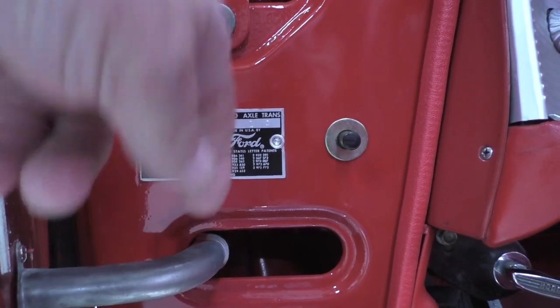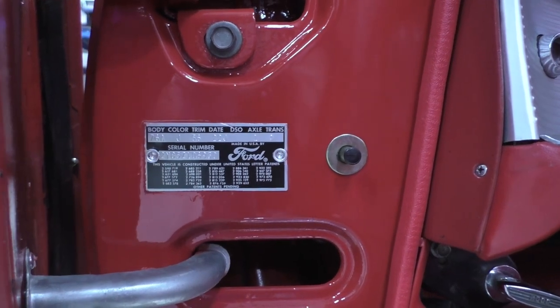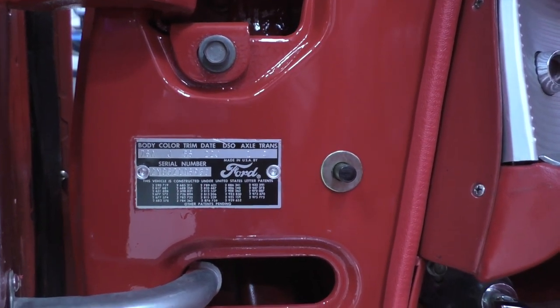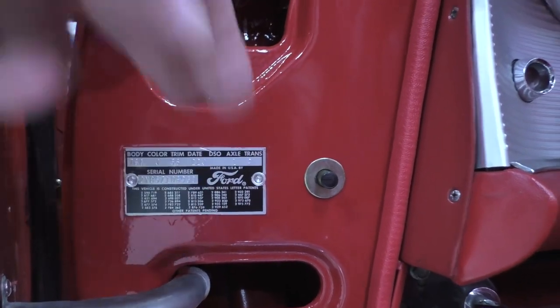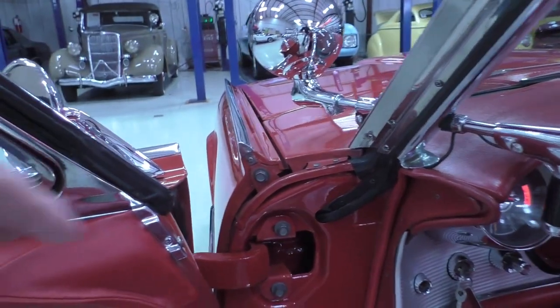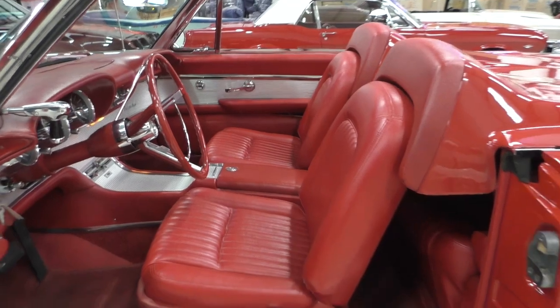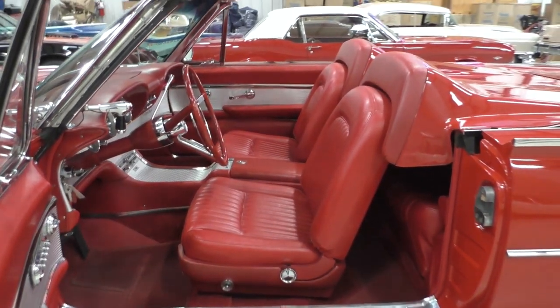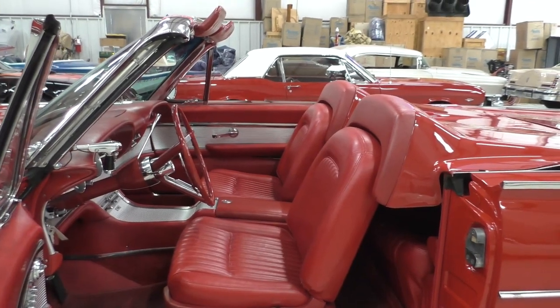Also, Z in the engine code, which would have been a 300 horse four barrel V8 car. This one has tri-power that's been added. The trim on the car is 56. These cars most generally were built in the Rangoon Red, which the data decodes as that. We'll get all that at Spud's Garage — black vinyl interior — and that's what the 56 is. This car has somebody chose to go red-red on it.